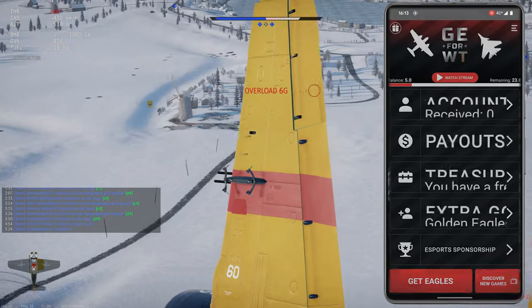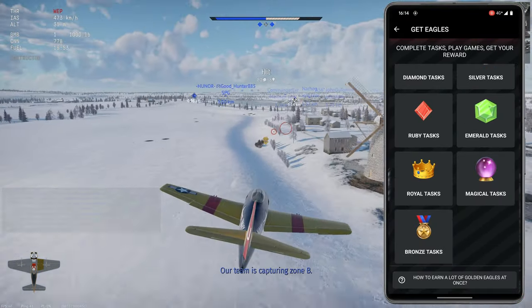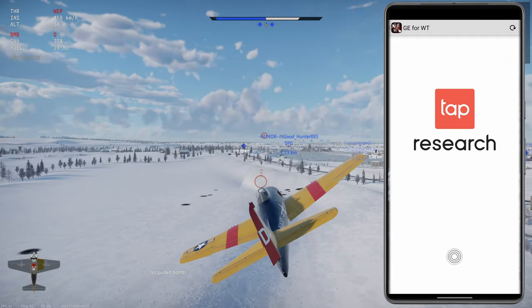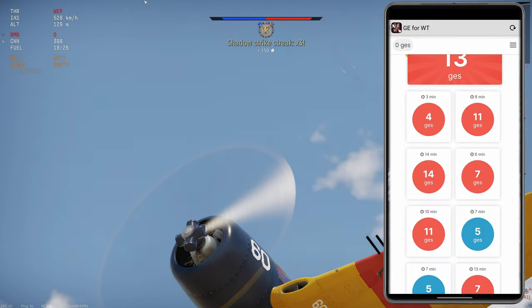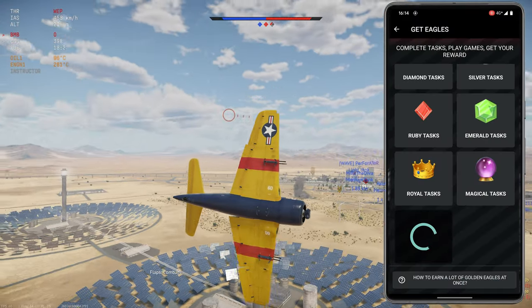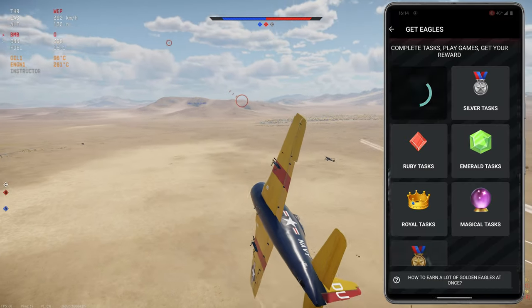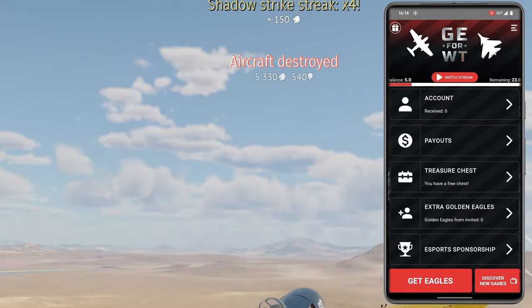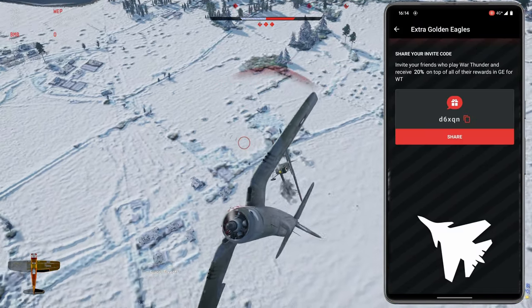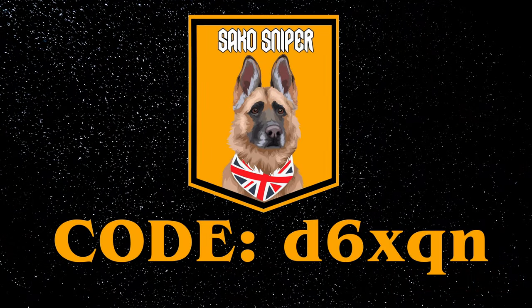GE for War Thunder is a long-term sponsor of this channel. Their app can be downloaded from the Google Play Store, and you complete various simple tasks in exchange for small amounts of golden eagles, mainly answering surveys and watching ads for other apps. I personally use this app in between games, or whilst I'm side-climbing. You aren't going to win enough to buy a top-tier premium, but you can easily unlock a few modifications to make a stock grind easier, or purchase a day of premium if you have a free Saturday. Download the app from the link in the description, and use my code for some extra free golden eagles. Thanks again to GE for War Thunder for sponsoring this video.